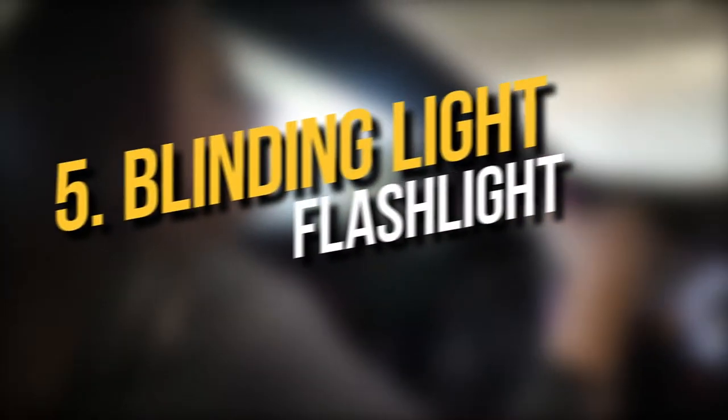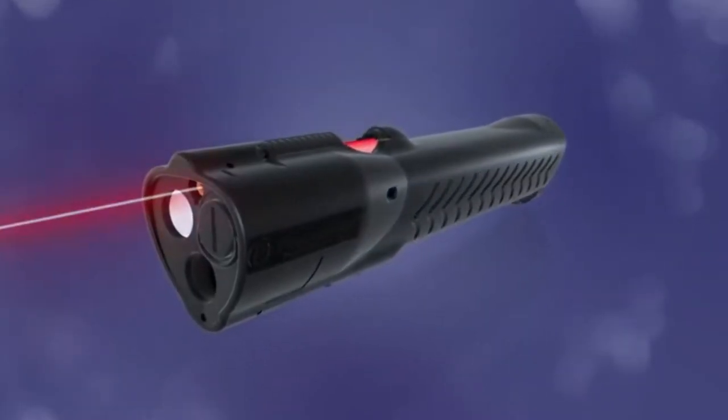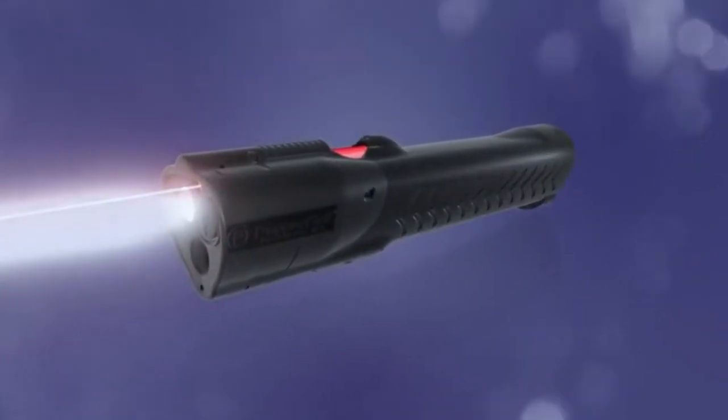Number 5. Blinding Light Flashlight. Used to deter the attacker, the idea is to blind them with bright light to gain time and flee the scene. It also has the function to emit lights of different colors to alert people and distract the offender. Very common and readily available in the market and online stores, with a great variety to choose from.